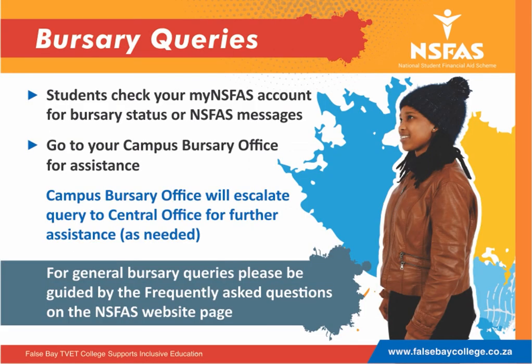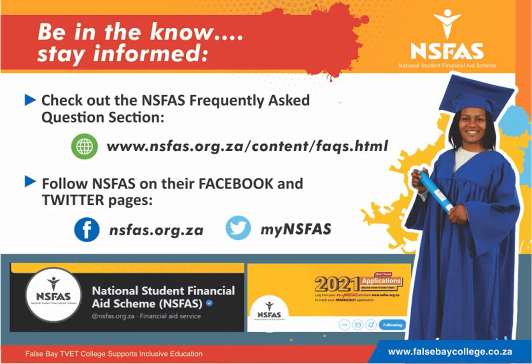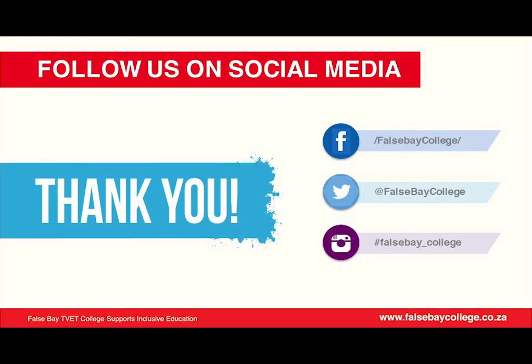Should you have any queries, we advise you to check your My NISFAS account before contacting the campus bursary office for assistance. NISFAS has a detailed frequently asked questions section for students on their website and an active social media presence. Thank you for your time and good luck with your studies.